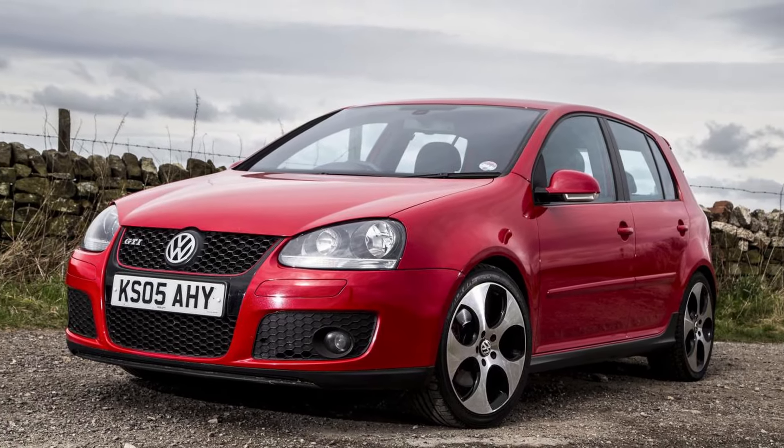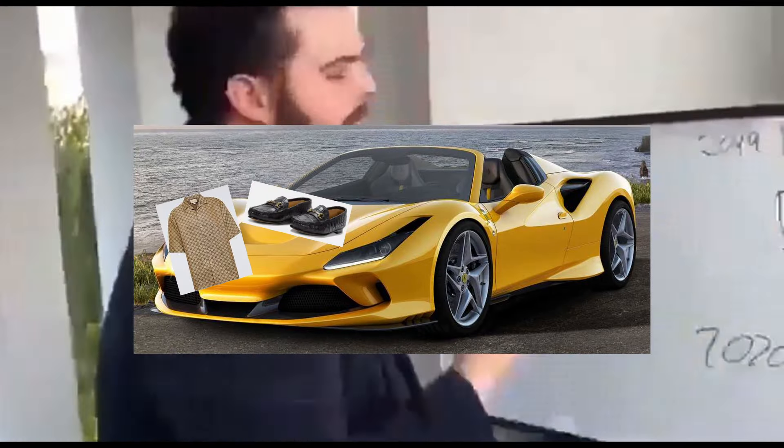Are hot hatches really the best cars you can buy? Usually, a fun car requires an uncomfortable amount of sacrifices. For example, supercars can really only haul a tacky designer shirt and maybe some loafers.